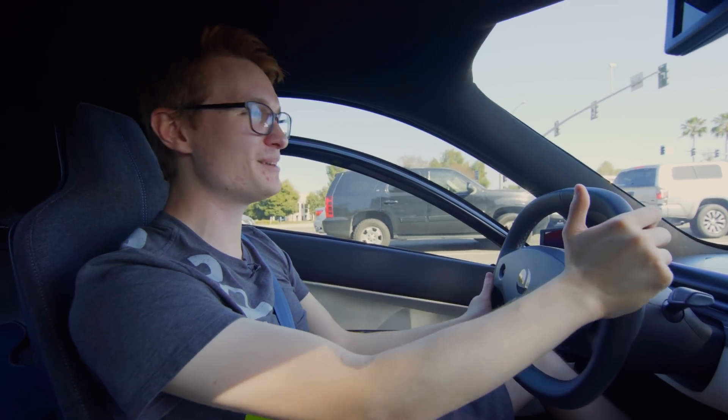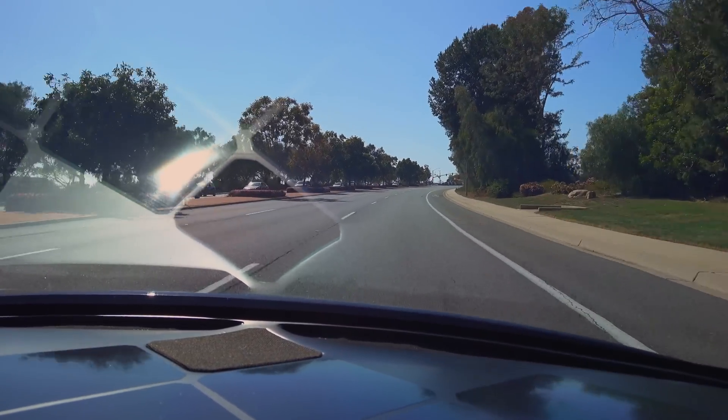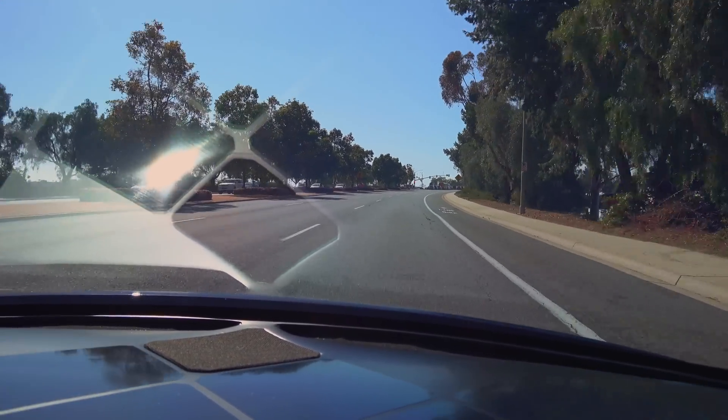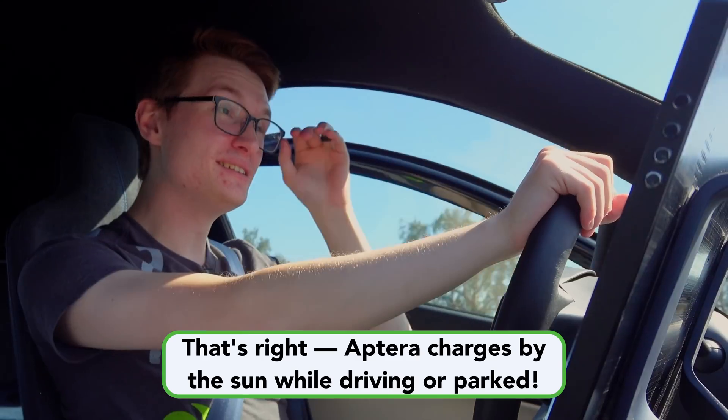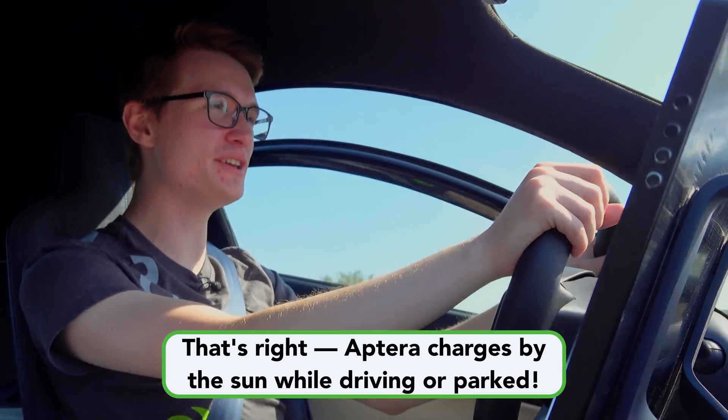I'm so happy to be working at Aptera. I absolutely love it here, I love the team so much. It's so unique to be able to see the solar on the dash.